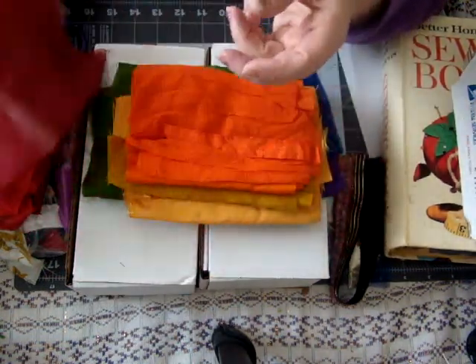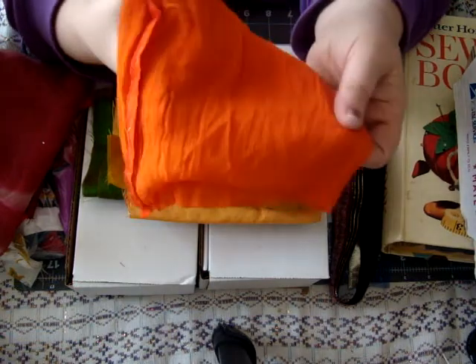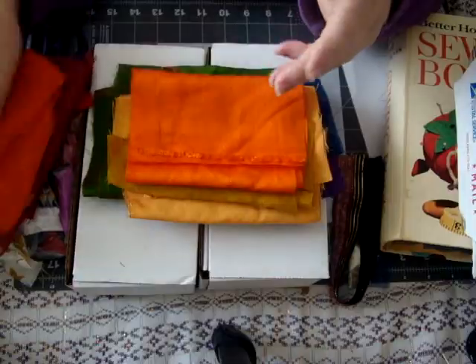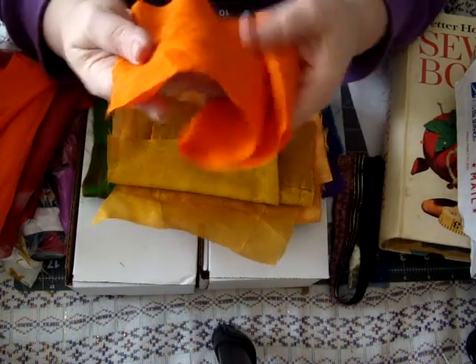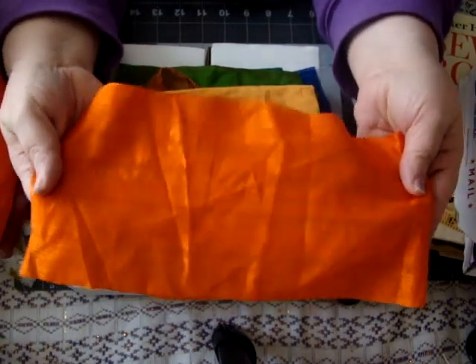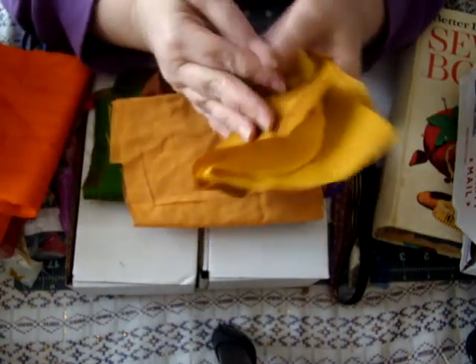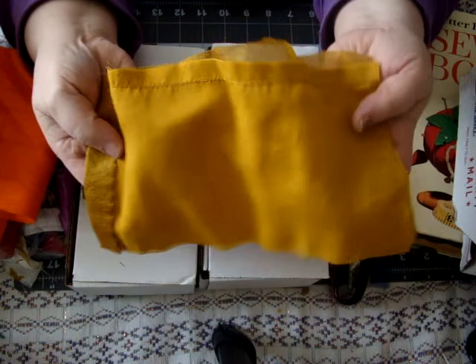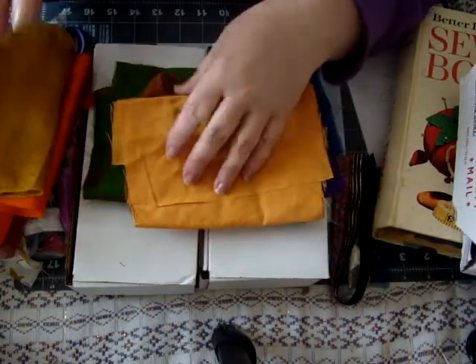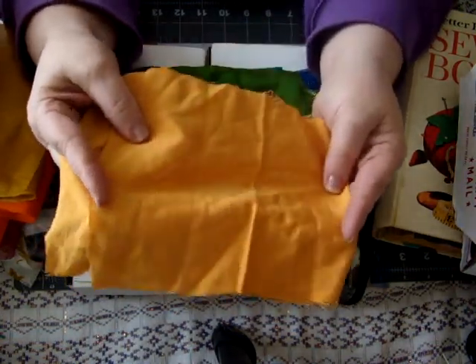I should have gotten a drink before I sat down because my voice is getting gravelly. I don't know why — all day it's fine, but when I sit down to talk to you guys I start to sound like I've been smoking. There's some beautiful orange, and this is like a mustard yellow — maybe a little bit darker than mustard. Look how that shines though — very pretty. And then this one is a little bit different; it's got some variegation to it.